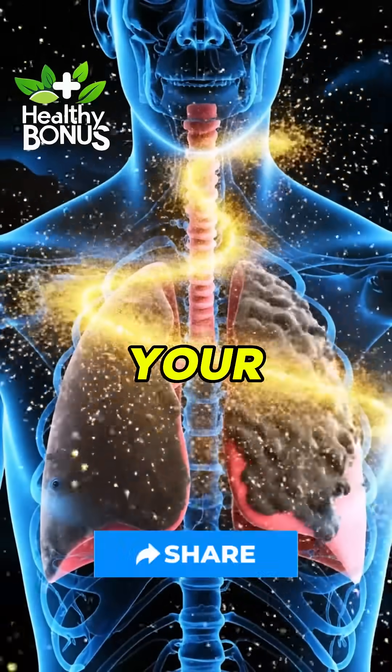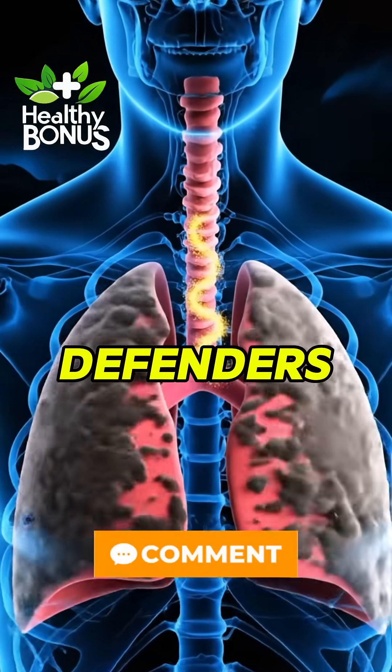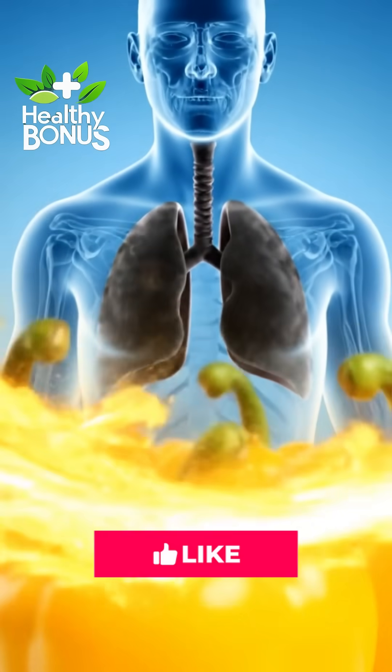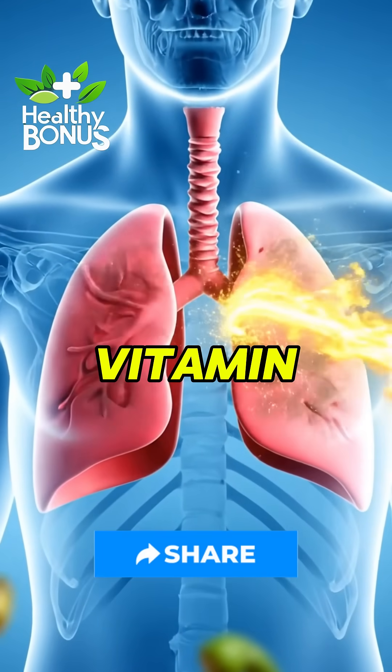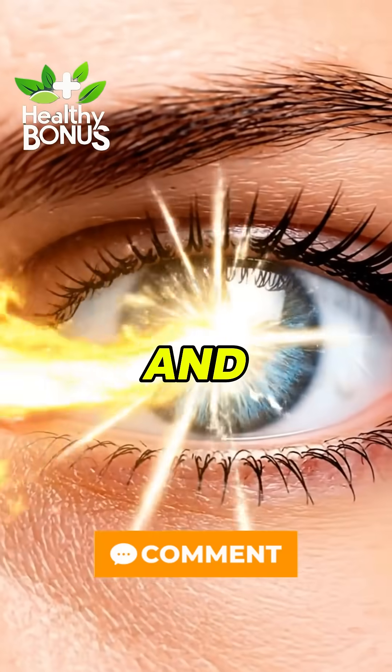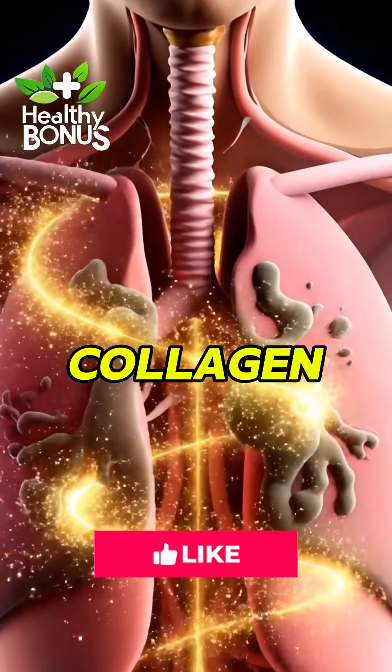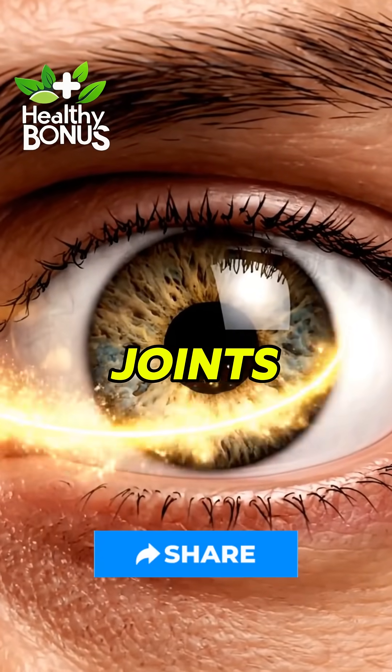Yellow peppers are your immune and eyesight defenders. They're loaded with vitamin C, lutein, and zeaxanthin — pigments that go straight to your lungs and eyes. Yellow peppers have more vitamin C than lemons. Lutein and zeaxanthin protect against age-related eye damage, and they support collagen for healthier skin and joints.